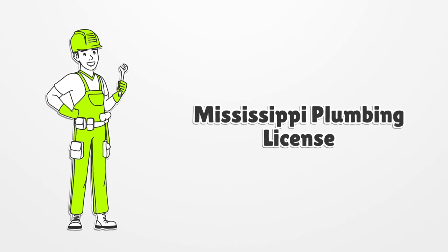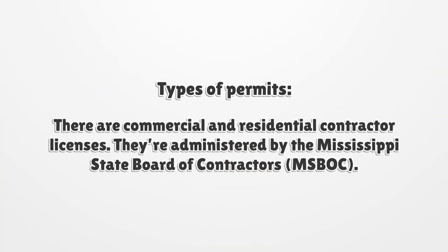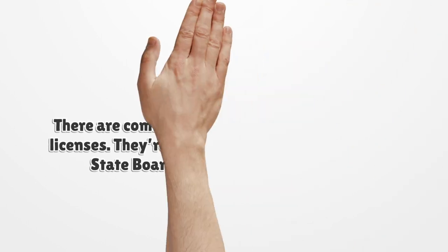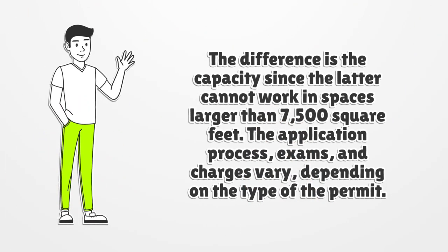Mississippi Plumbing License. There are commercial and residential contractor licenses. They're administered by the Mississippi State Board of Contractors, MISBOK. The difference is the capacity, since the residential license cannot be used in spaces larger than 7,500 square feet.